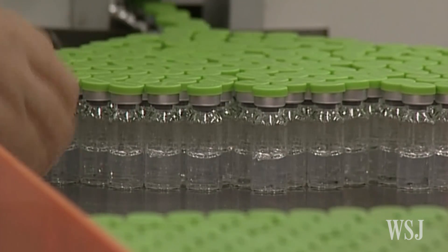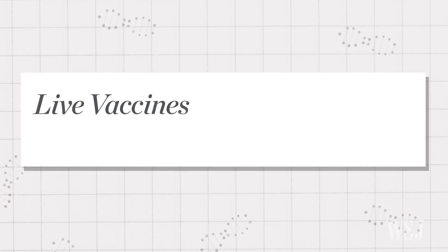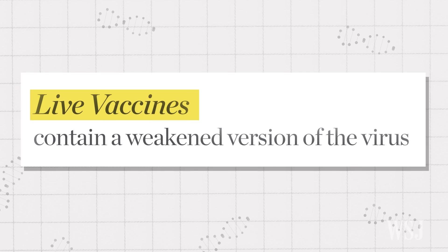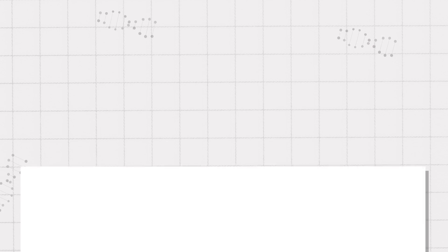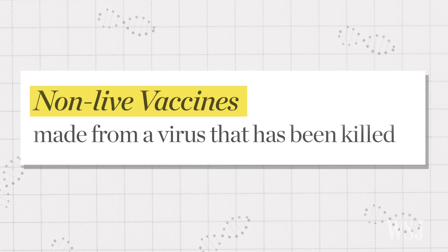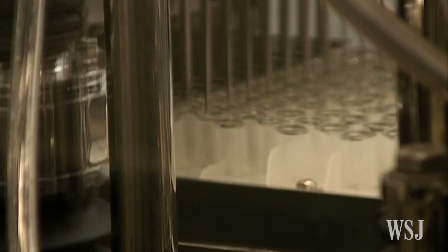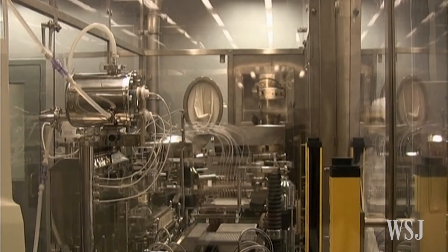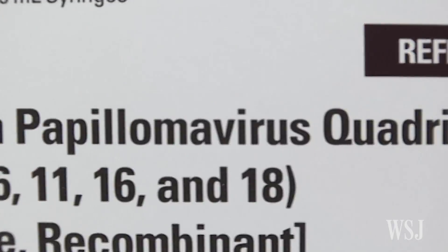Traditional vaccines are made from a virus. Live vaccines, like the one for smallpox, contain a weakened version of the virus, producing an immune response without causing the severe effects of the disease. Non-live vaccines, such as the ones for rabies, are made from a virus that has been killed. But while live vaccines can produce lifelong immunity, they're often difficult to produce and distribute and require refrigeration.